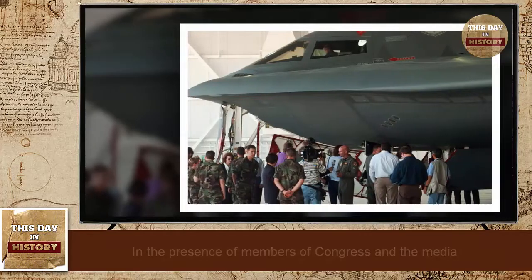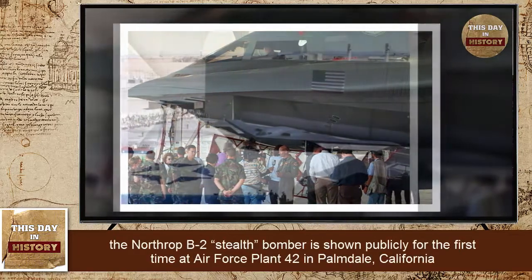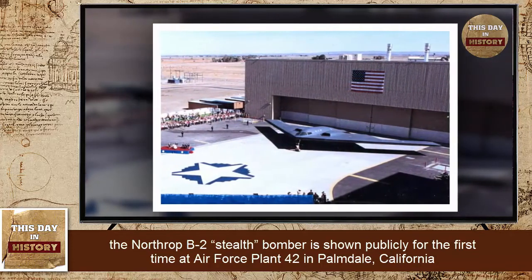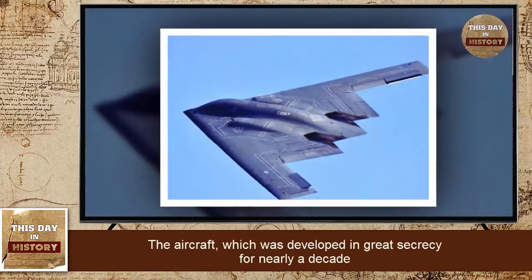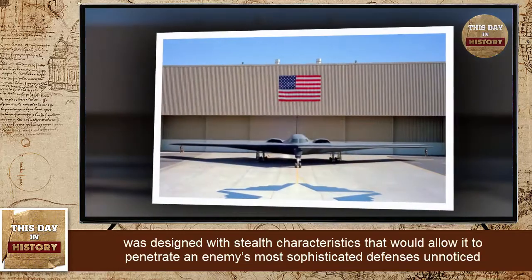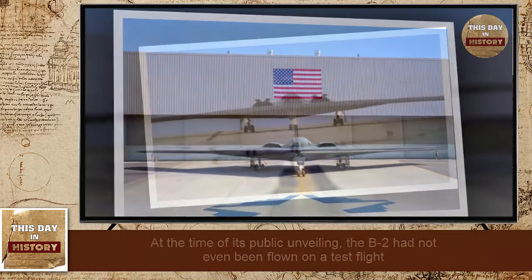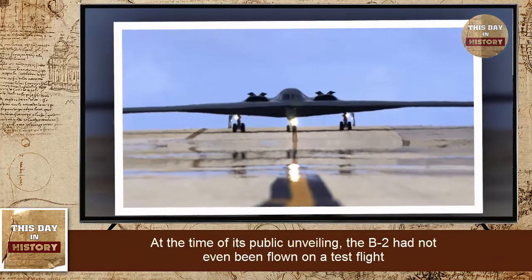The Northrop B-2 stealth bomber is shown publicly for the first time at Air Force Plant 42 in Palmdale, California. The aircraft, which was developed in great secrecy for nearly a decade, was designed with stealth characteristics that would allow it to penetrate an enemy's most sophisticated defenses unnoticed. At the time of its public unveiling, the B-2 had not even been flown on a test flight.